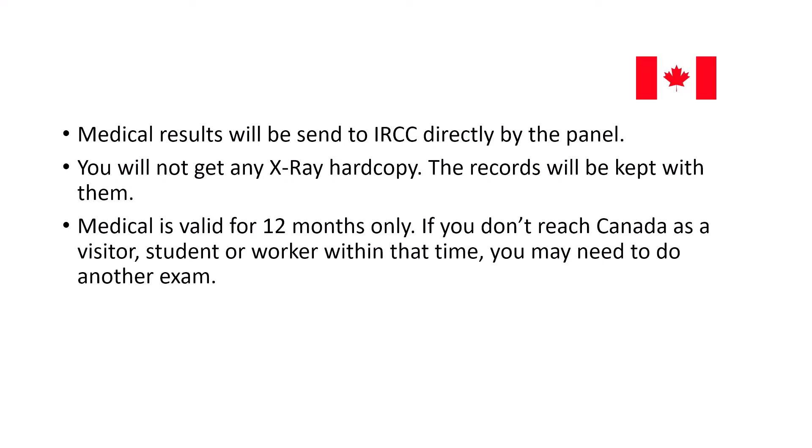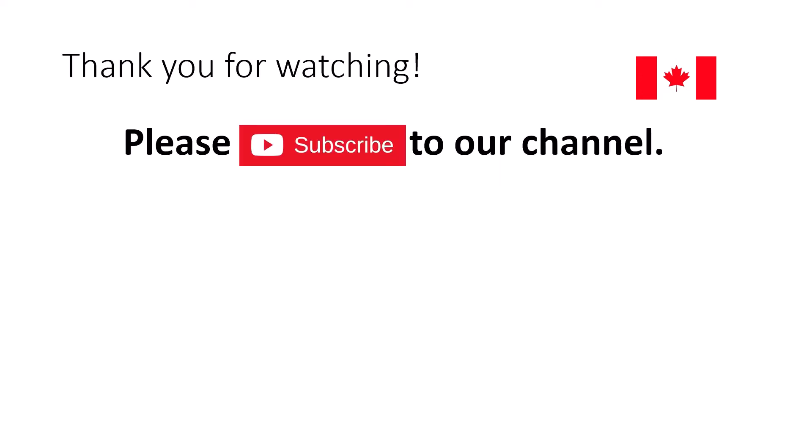For my report, it took around one week to get updated on my IRCC application. You won't receive any hard copy of the X-ray or other documents — the records are kept with the hospital. This medical examination is valid for 12 months only. That means if you don't travel to Canada within that time on your visitor, student, or worker visa, your medical will expire and you'll need to undergo another medical examination before you can travel.